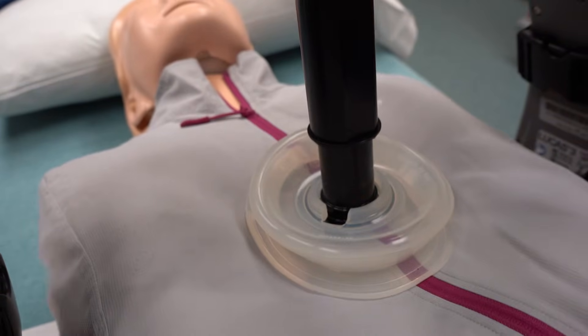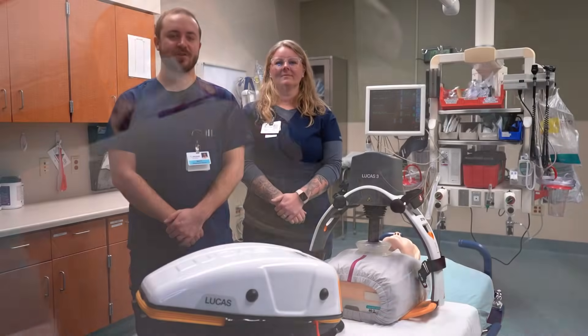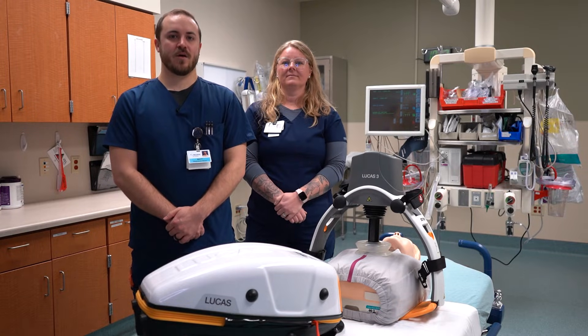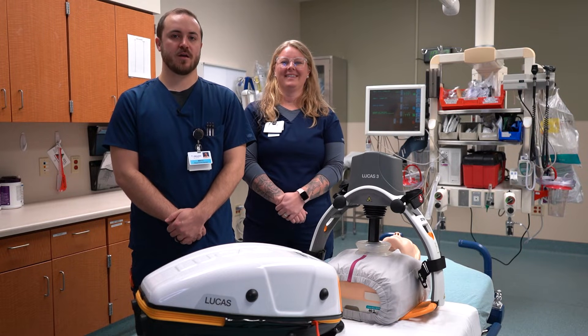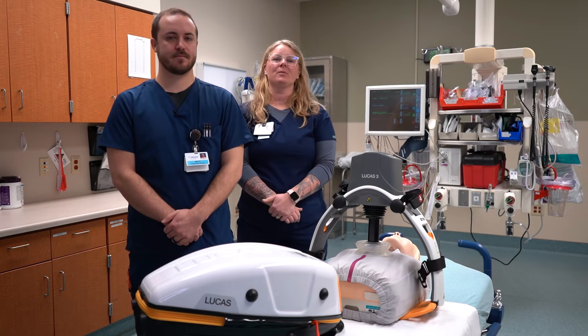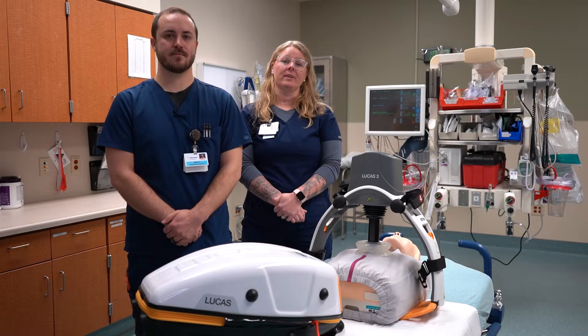We cycle out every couple of minutes, and this is truly a one-person use device that gives the best compressions you could possibly give to a patient to give them every chance of survival. We are fortunate here to have three Lucas devices — one in our ER, another in our critical care unit, and one in our ER in West Branch. Because of donors like you, we are able to provide this high-efficiency care to the patients of our community and also our family.